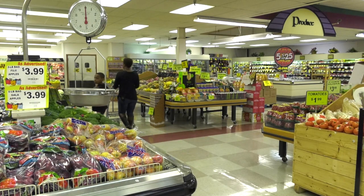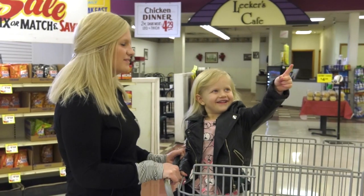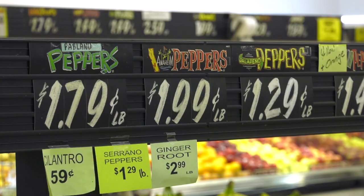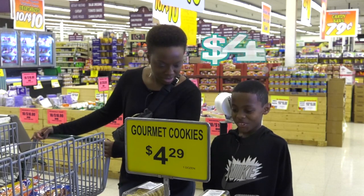Grocery stores are full of numbers. Start out by asking your child to be on the lookout for numbers they recognize. A child spots a number and says 'ten' — great job! Older children can practice reading prices. For example, asking how much the cookies are and getting the answer: 'four twenty-nine.'